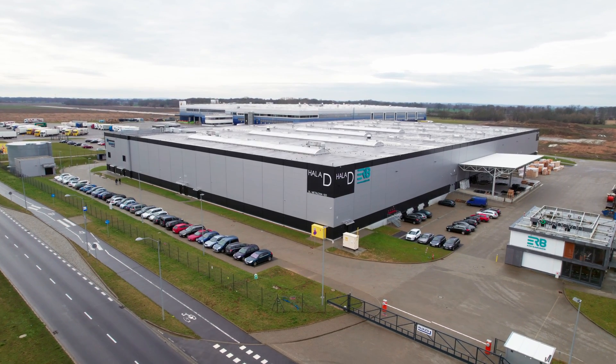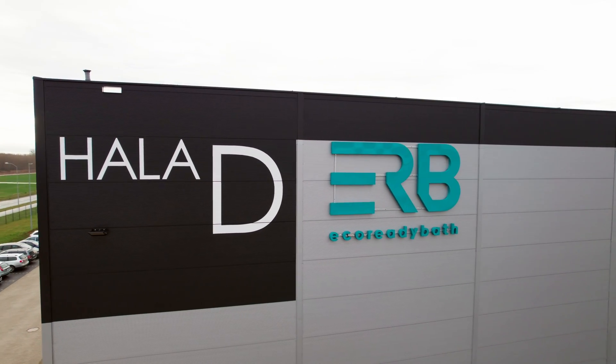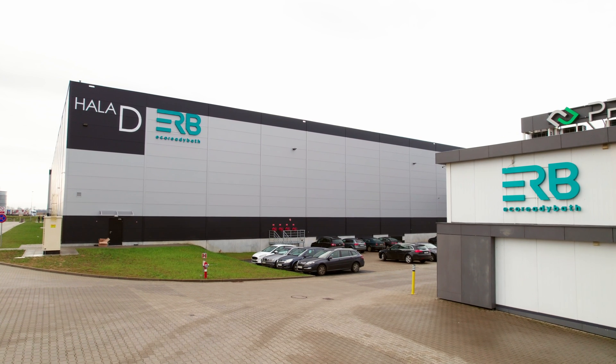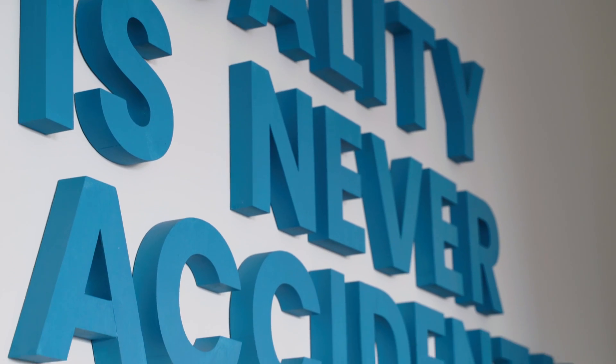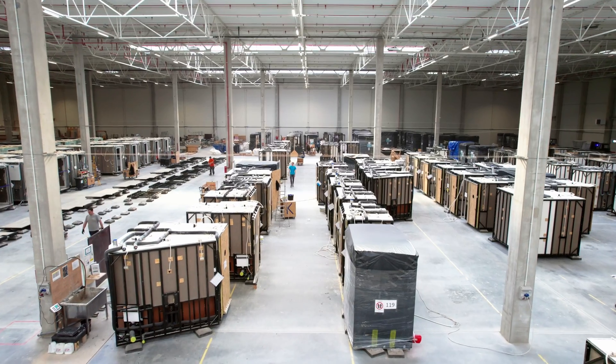Bathroom pods from EcoReady Bath are manufactured in Stargard, Poland. They are then delivered all over Europe to investors, developers and main contractors, with current projects in the UK, Germany, Switzerland and Austria.